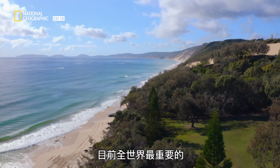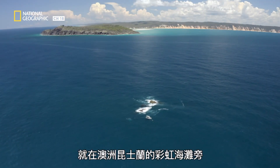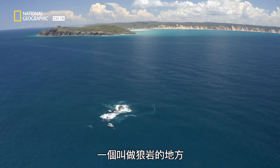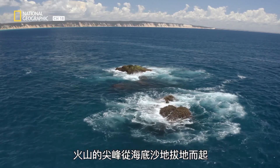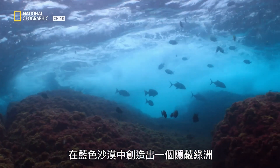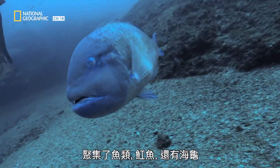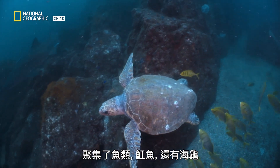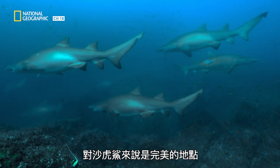One of the most important breeding grounds on the planet for the sand tiger shark is just off Rainbow Beach in Queensland, Australia — a place called Wolf Rock. Volcanic pinnacles jut up from the sandy bottom, creating a sheltered oasis in a blue desert. It's a biodiversity hotspot for fish, rays, and turtles. With such a concentration of shark food, it's a perfect place for sand tigers.